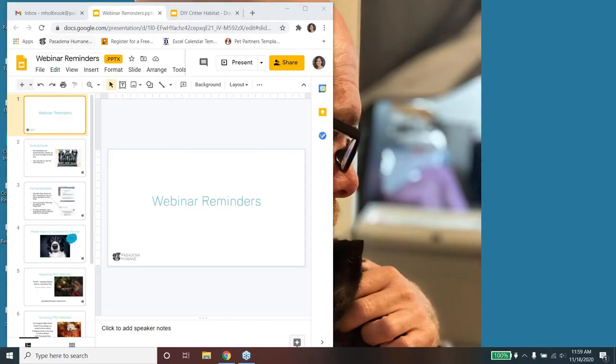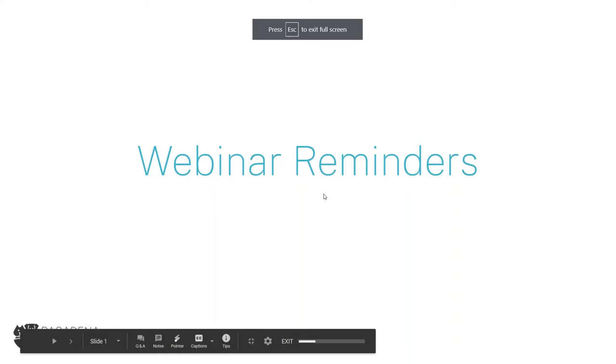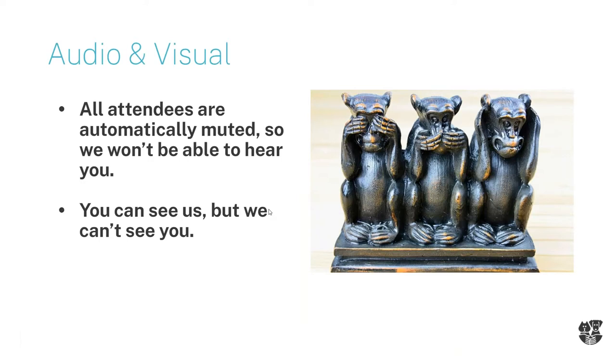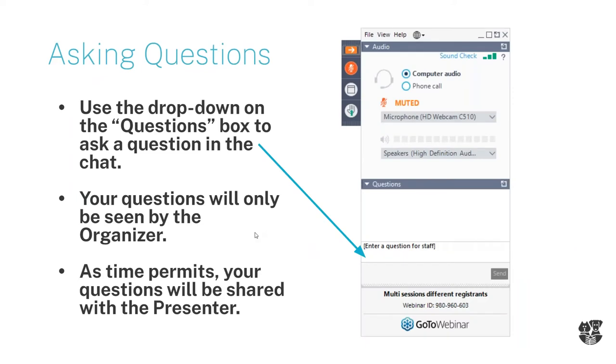We're just excited to see you guys - let's get started. For those of you that are with us for the first time, we're going to go over some general housekeeping tips. This is an audiovisual webinar, so you will be able to see and hear us, but we will not be able to see and hear you. If you've got any questions, please use the chat box on the right-hand side of your screen and I will be able to see them and answer them.